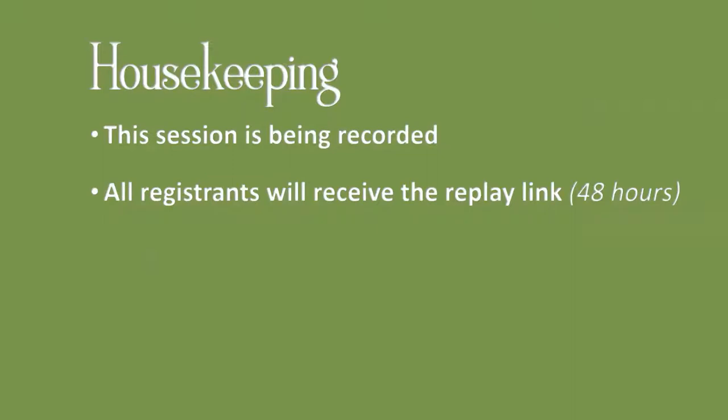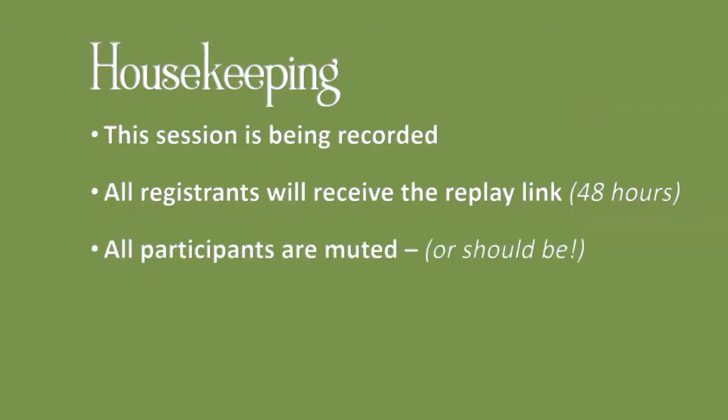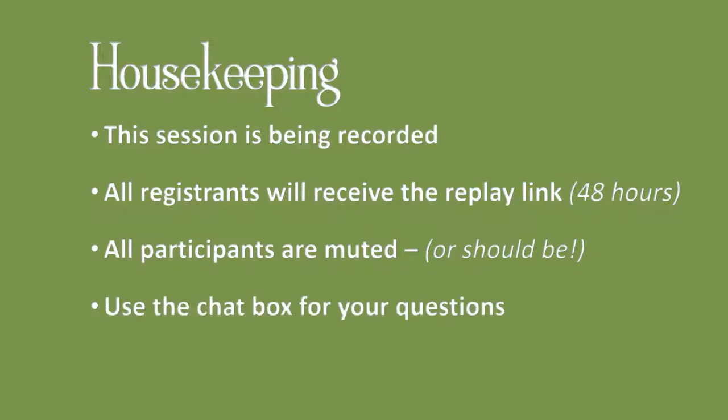If all goes well, we will post it on YouTube publicly. If not, we might make it semi-private. All registrants, if you are not muted, please mute yourself. We'll use the chat box for questions and answer those at the end. Bear with us because we're all volunteers.